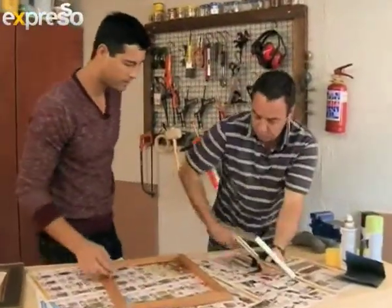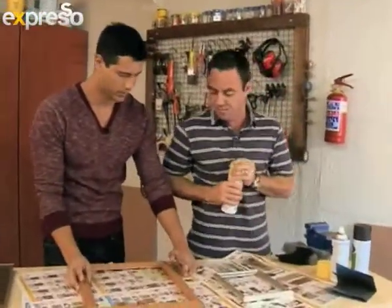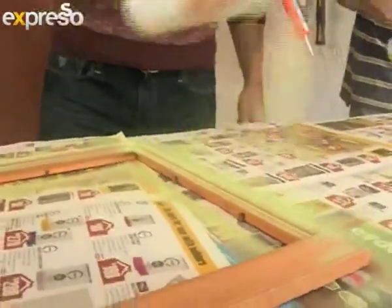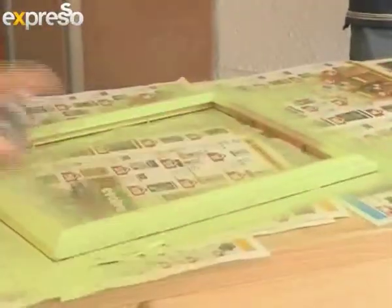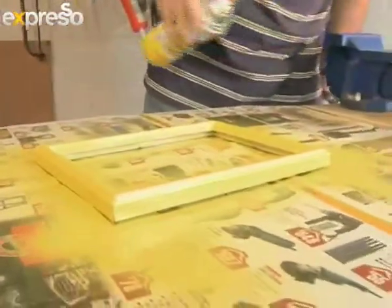Now we're going to start spraying — one frame in green, one in yellow. When you are spraying, start on the edge and bring the spray across the frame. Don't start in the middle, otherwise you're going to get a hot spot and too much paint will cause it to start running. Bring it all the way through and out the other side.